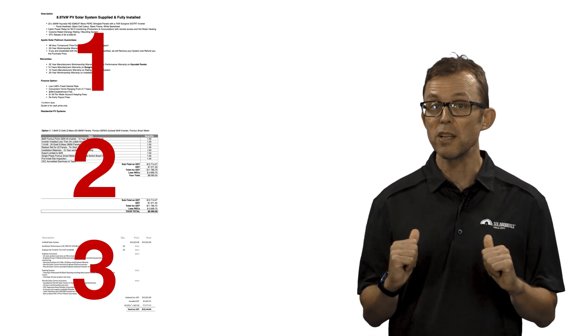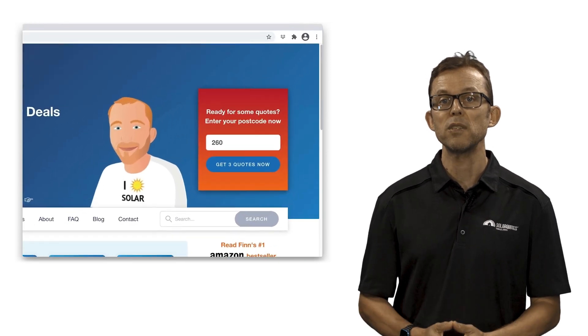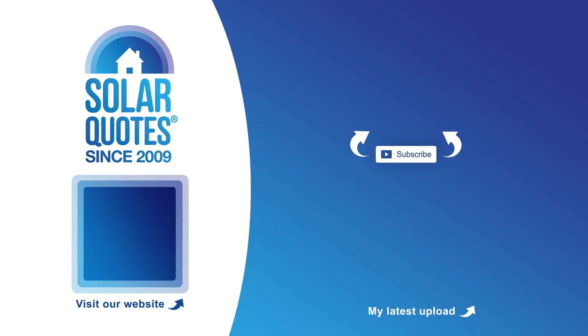At the end of the day, don't worry too much about getting the perfect solar panel. Think about whether you want a budget system or a top-end system and then use the charts to choose a brand from the relevant side. If you're considering solar and don't know who to trust, my website solarquotes.com.au makes it really easy to get up to three free quotes from installers that I have personally vetted and trust. Just visit solarquotes.com.au, pop your postcode into the top right box, fill in the form, and I'll take it from there. Thank you so much for joining us today.